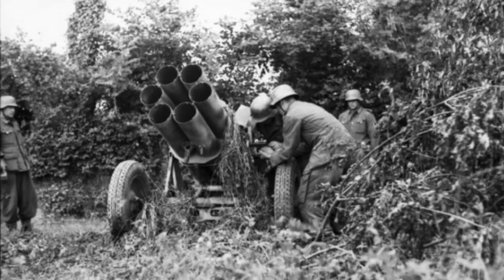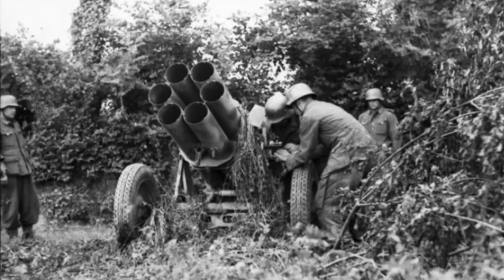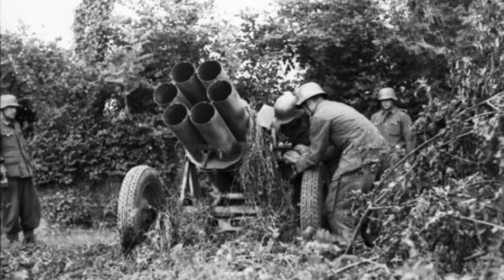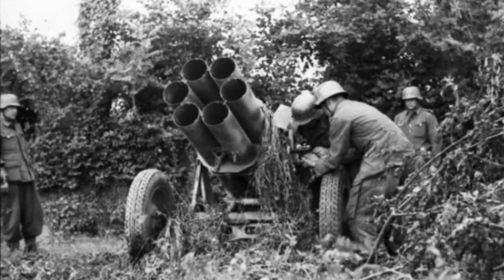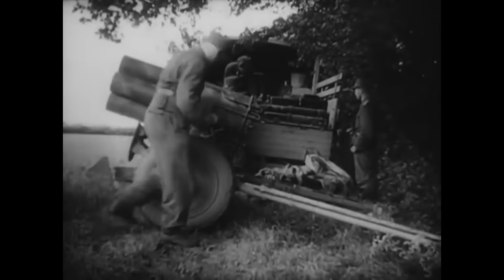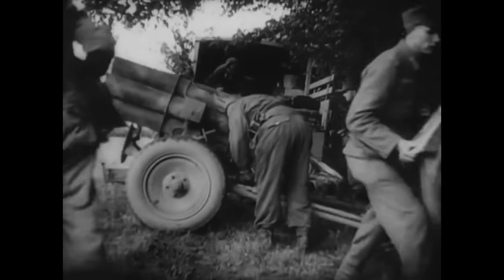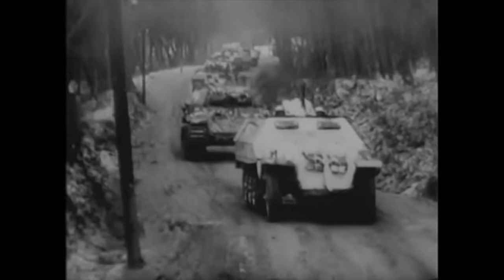Obviously, due to the smoke and noise generated by these things when they fired, they were very vulnerable to counter-battery fire from Allied artillery and/or air attack, particularly on the Western Front. The Germans decided that mounting the Nebelwerfer 41 on some kind of armoured cross-country vehicle would negate some of the dangers to crew and equipment, increase battery mobility, and allow greater cooperation between rocket troops and Panzer and Panzergrenadier divisions, the Germans' main offensive arms.